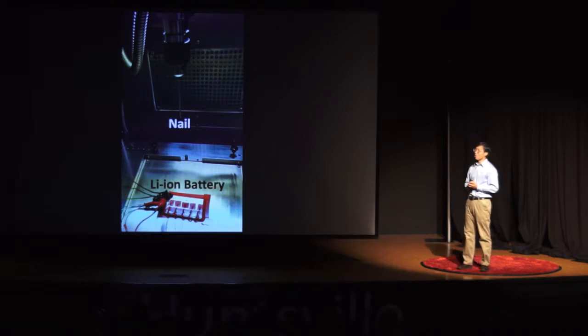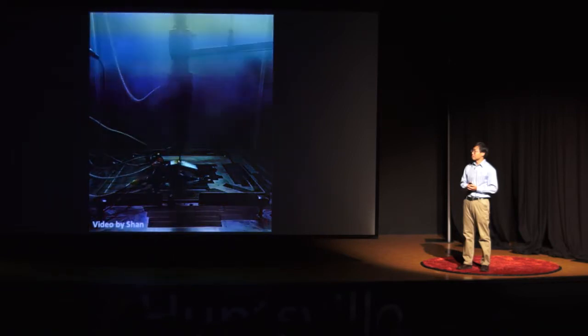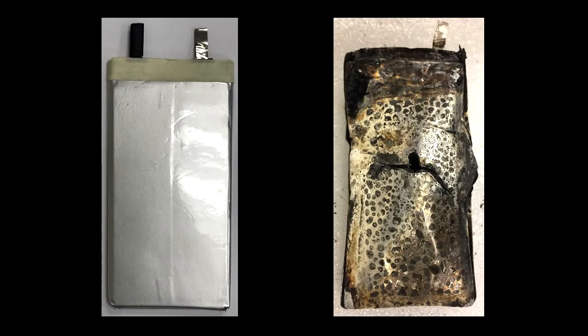So, what would happen if I puncture a battery with a nail? Let's watch a short video. As you have just seen, after generating a lot of smoke, a brand-new battery would be totally damaged like this. In worse cases, a lithium-ion battery could even catch fire or explode like this.